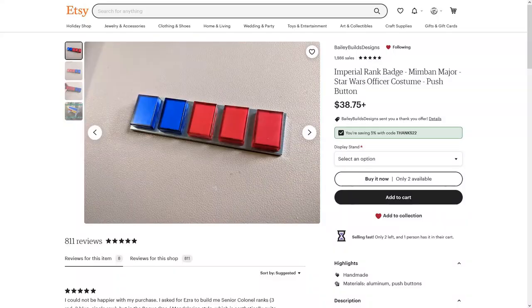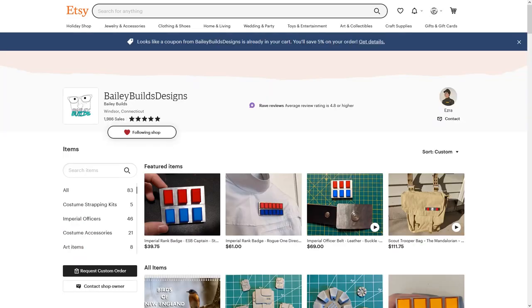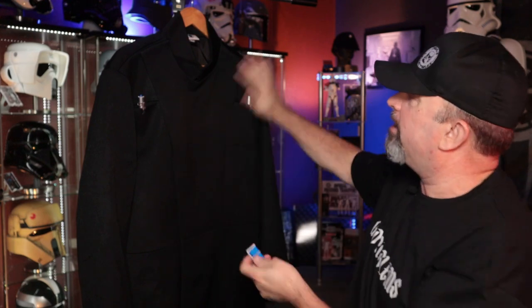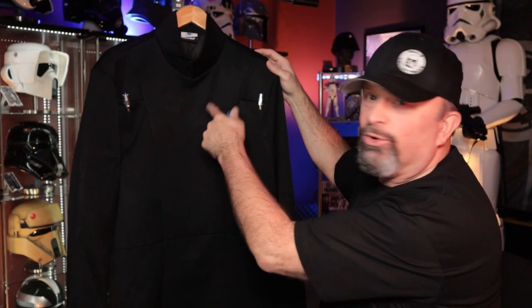I got the ring plaque and code cylinders from a company called Bailey Builds, as I mentioned in my last video. I also got a new Mimban major rank plaque for this costume — three red and two blue. The magnets go on the back, which is what holds it to the costume so you don't mess up the front with velcro or sewing.